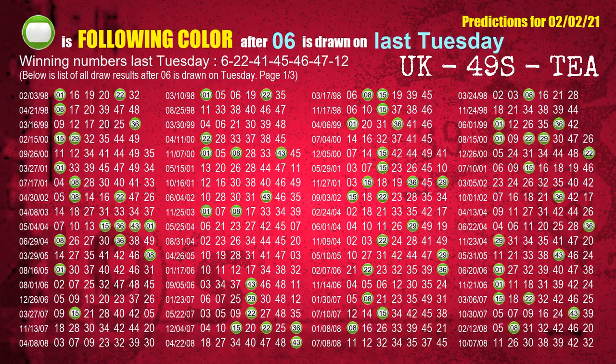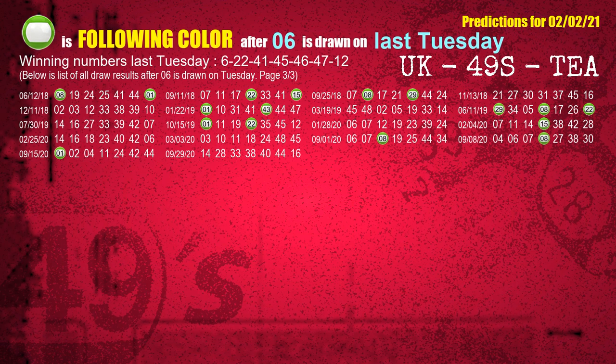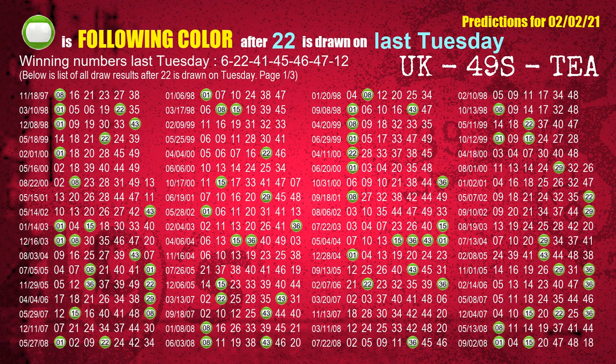Just like the following ones analysis, we can find out next week's following ball colors through the result of the same day last week. The first winning number last Tuesday is 06. We list all draw results which are one week after a Tuesday draw with 06 as a winning number. The most frequently following color is green when 06 is the winning number on last Tuesday. We also highlight the color green with a color ball image for you. The second winning number last Tuesday is 22. The most frequently following color is green when 22 is the winning number on last Tuesday.